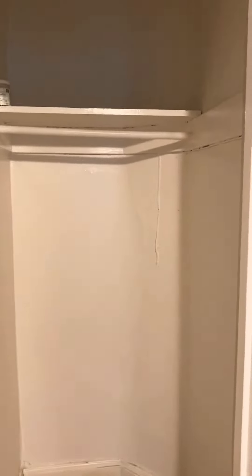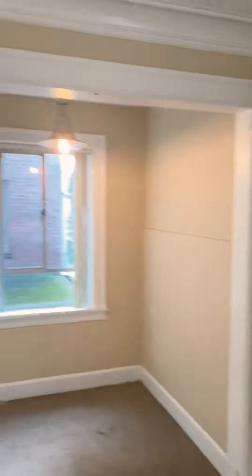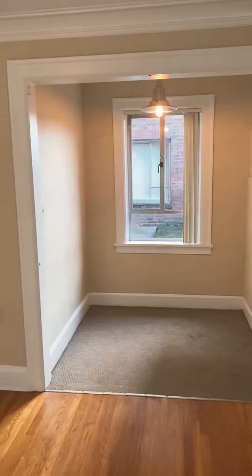Deep closet, and you have the living room, very spacious, and it also has a very charming office nook.